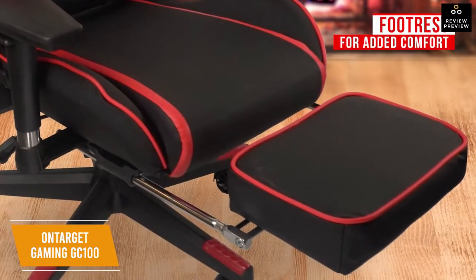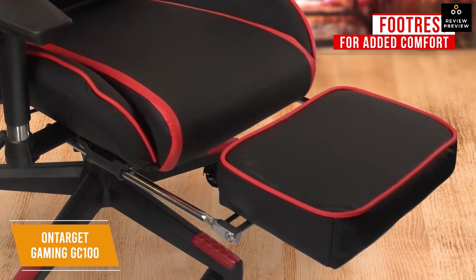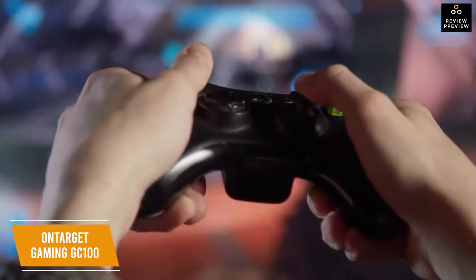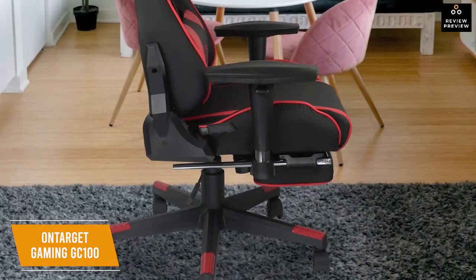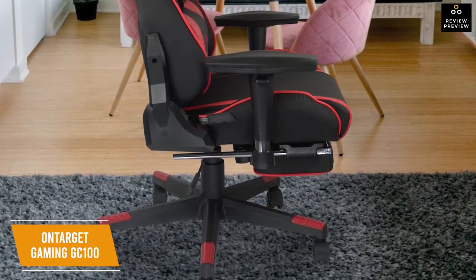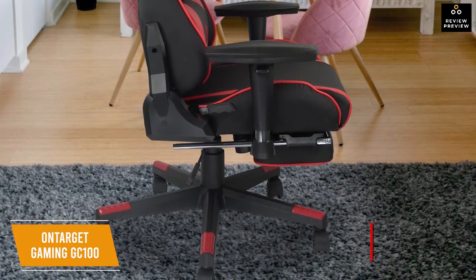The fully adjustable 180-degree tilting backrest can be locked into position, meaning you can fully recline for power naps between gaming sessions. Raising your legs is also a great way to sit back and watch a movie. There are lots of other adjustment options including lifting and rotating armrests, a locking and unlocking rocker function for up to 20 degrees of incline, and adjustable neck and lumbar pillows, plus 360-degree swivel.